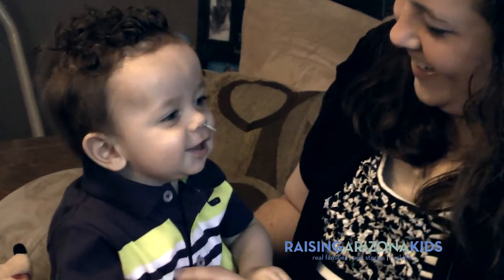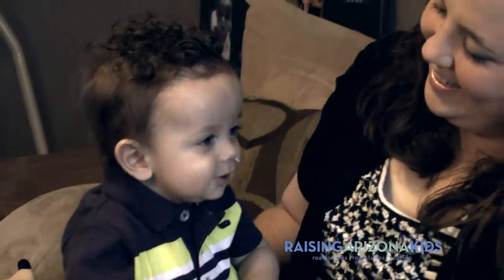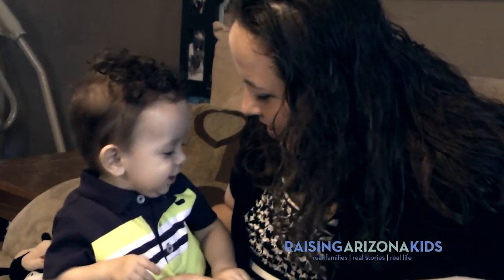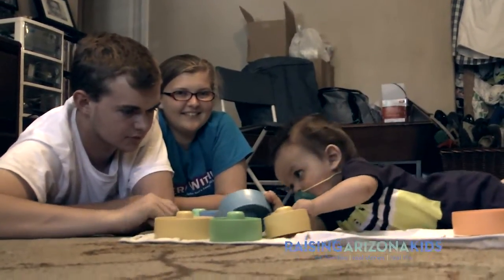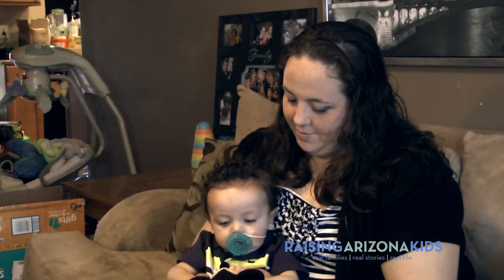Anderson is a very, very lovable baby. He's probably my most mellow baby, which is surprising. He loves to laugh. He's just laid back. He'll just lay there, play with his toys. He loves laughing at his siblings and just being happy.